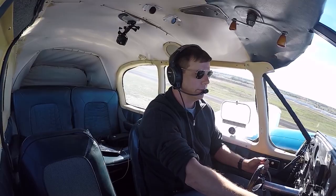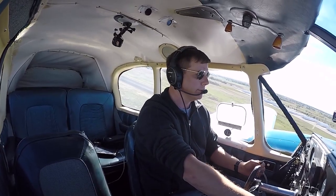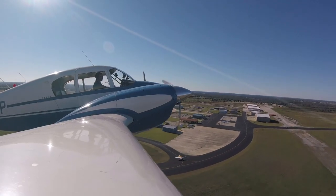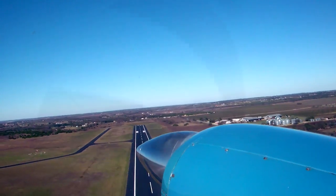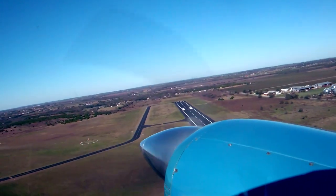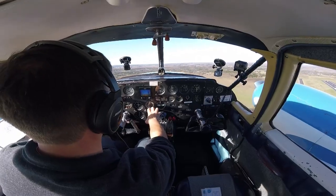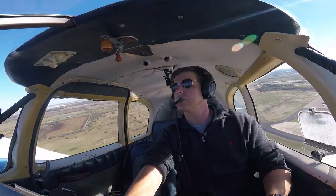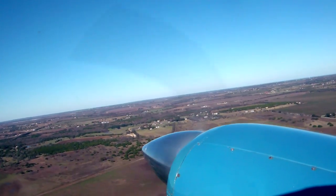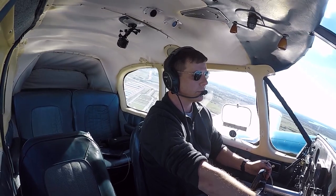As I climb up to altitude, I will share with you what I hope to achieve on this episode. First, I selected this particular emergency procedure because it's safe and easy to demonstrate if properly executed. It also demonstrates several steps that require immediate instinctive reactions as well as some decision-making factors that must be accomplished in order to maintain aircraft control.